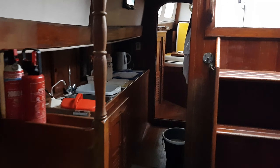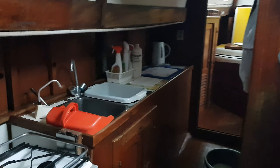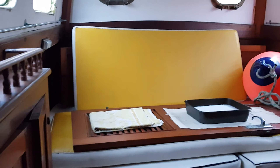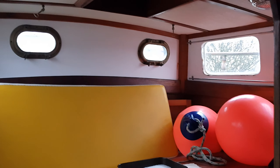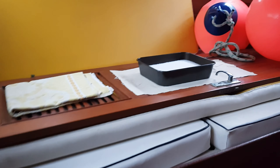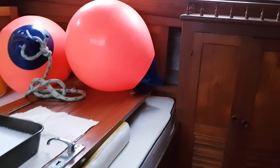Needs some TLC. Going through to the aft cabin — nice big double berth with an en suite heads with shower.